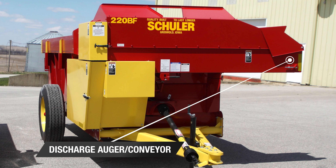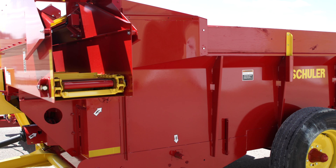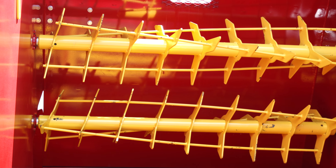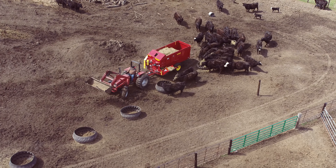The BF uses a floor chain that feeds to a vertical lift chain, which feeds to the discharge auger or conveyor. The HF floor chain feeds to the beaters. After feed makes its way through the beaters, it tumbles into the cross conveyor that feeds out of the unit from the folding discharge extension.